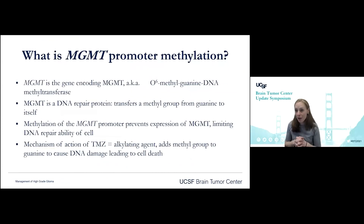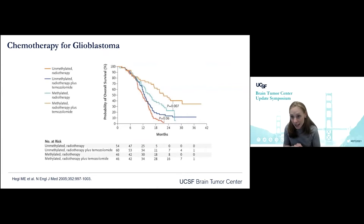What about MGMT? MGMT is O6-methylguanine DNA methyltransferase — it is a DNA repair gene that takes methyl groups from guanine and puts them back on itself. How I explain it to patients is: our chemotherapy works by breaking DNA; MGMT, when it's active, comes along and fixes that damage, so the chemotherapy doesn't work as well. MGMT is in its inactive state when it's methylated. Patients who have MGMT methylation have a better response to chemotherapy, as shown in this classic paper from Monika Hegi demonstrating that these patients have the best overall survival with glioblastoma.